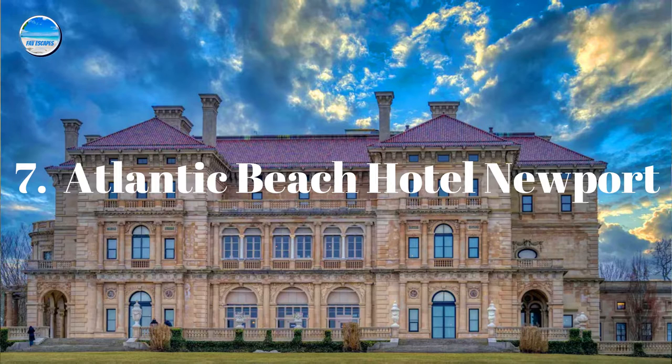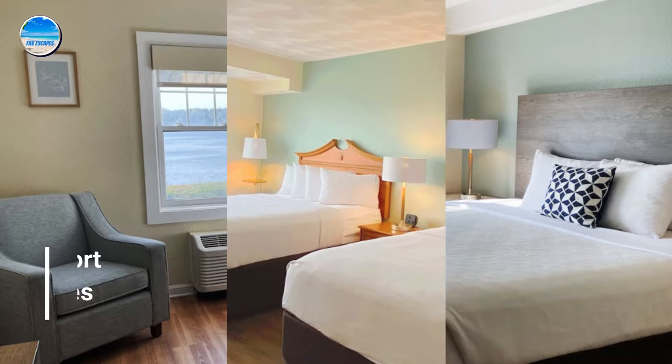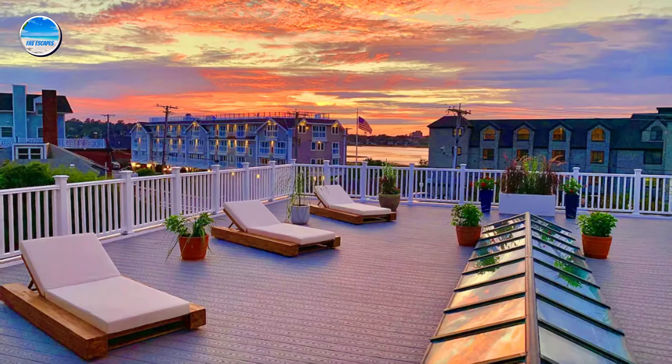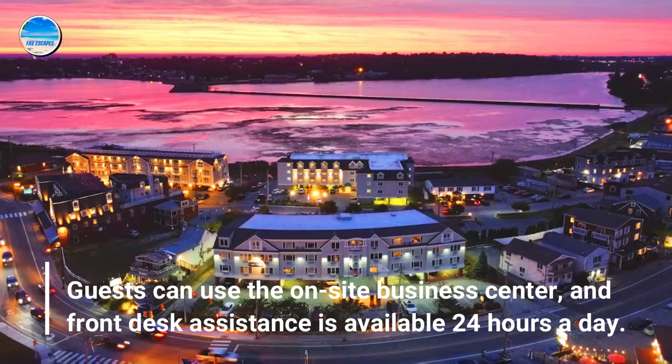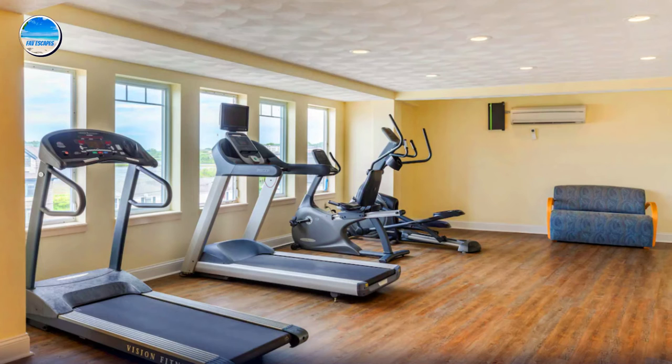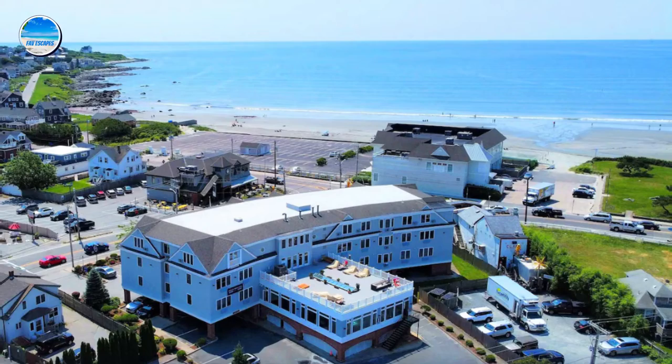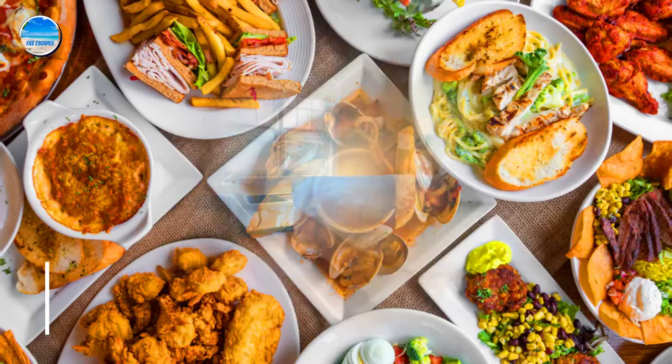Number 7: Atlantic Beach Hotel Newport. All guest rooms offer perks such as laptop-friendly workspaces and air conditioning. Guests can use the on-site business center, and front desk assistance is available 24 hours a day. The on-site restaurant features ocean views and American cuisine.